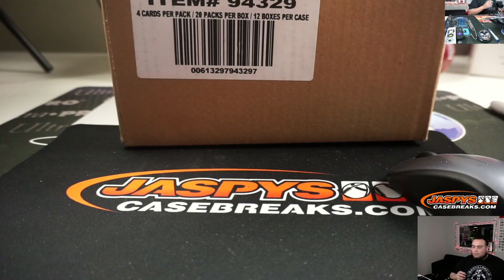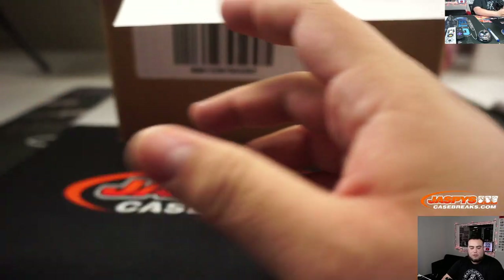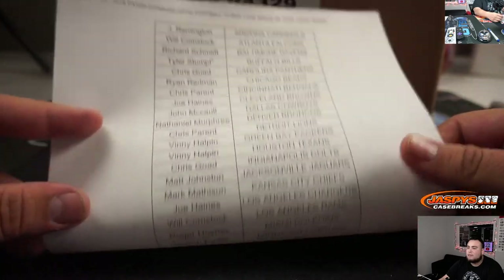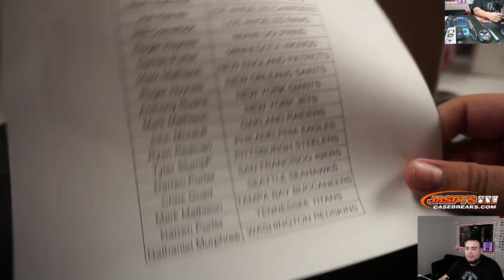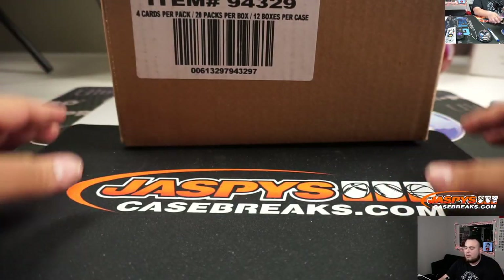And here's the break. The last spot on Mojo is that Tyler got the Bills as well as the Steelers.